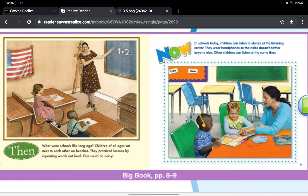Then, what were schools long ago? Children of all ages sat next to each other on benches. They practiced lessons by repeating words out loud. That could be noisy. In schools today, children can listen to stories at the listening center. They wear headphones so the noise doesn't bother anyone else. Other children can listen at the same time.